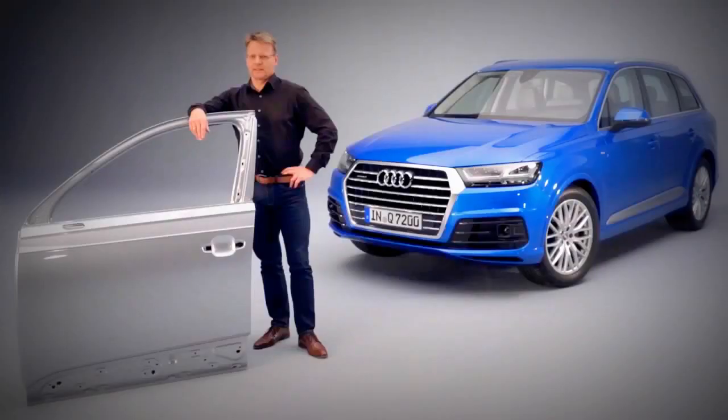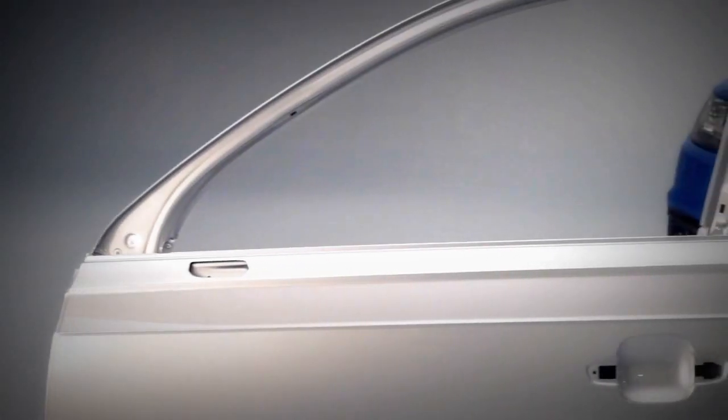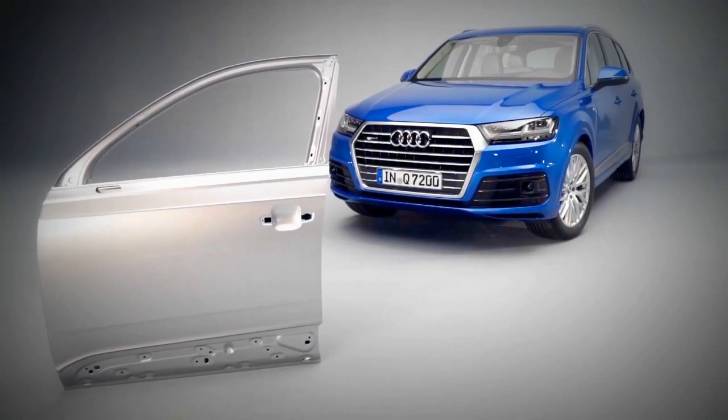Just like the body panels, the doors of the new Q7 are made entirely of aluminium. That alone reduced the weight by 24 kilograms compared with the previous model.